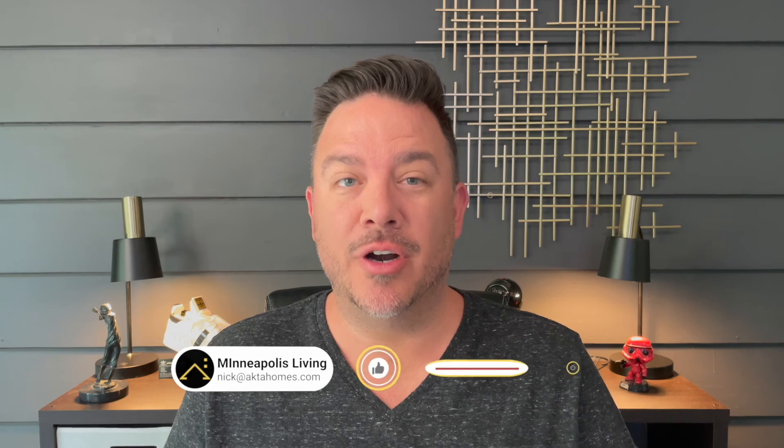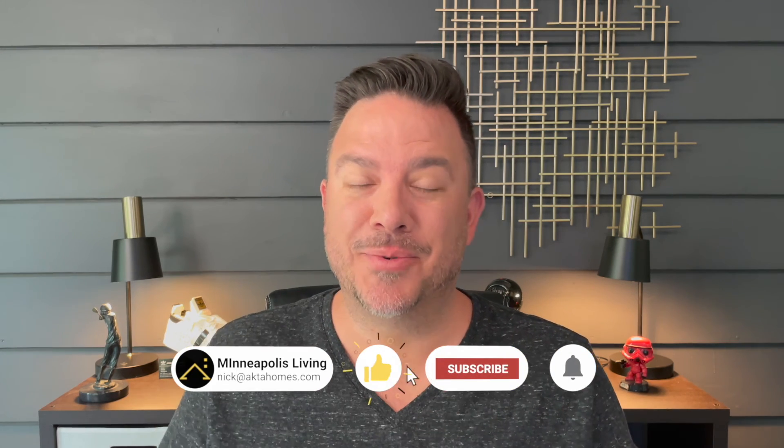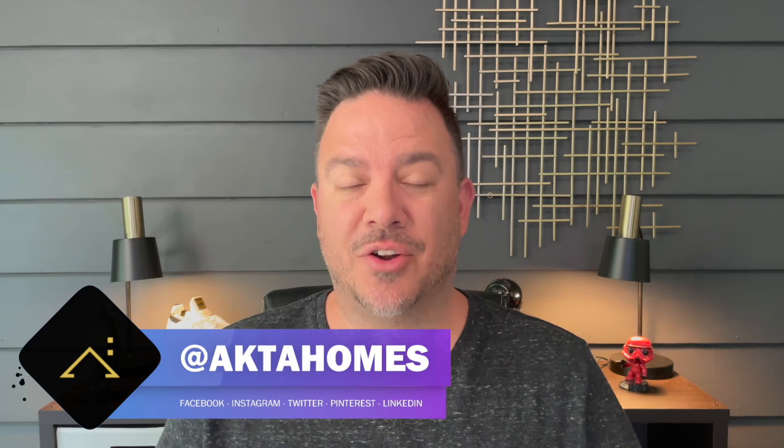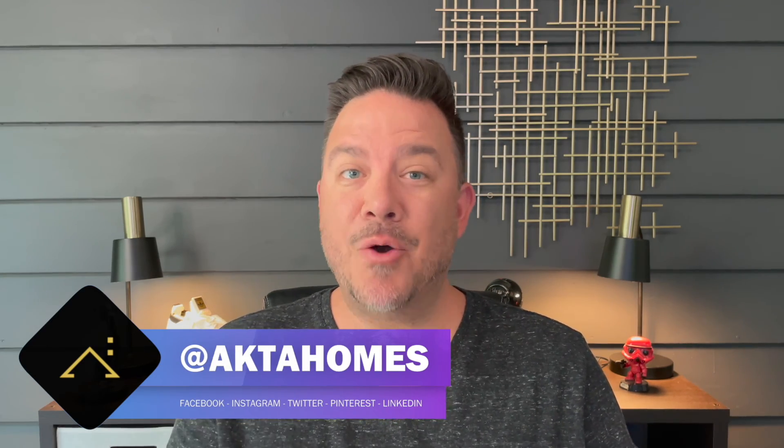Hey everyone, I'm Nick Sondahl with Akta Homes and this is Minneapolis Living. If you're new to the channel, I make videos featuring the Twin Cities and what it's like to live here, as well as key information on the housing market. So if that's the content you're here for, you know what to do — hit the subscribe button, ring the bell, that way you're alerted when I upload new content each week. And if you're thinking about buying or selling real estate here in the Twin Cities, you have to reach out. You can call, text, email, hit me up on social media — I would love to start the conversation with you. Now onto the tour.